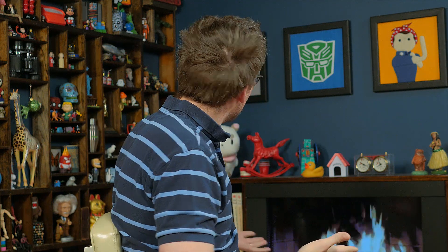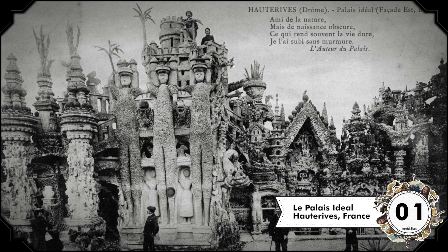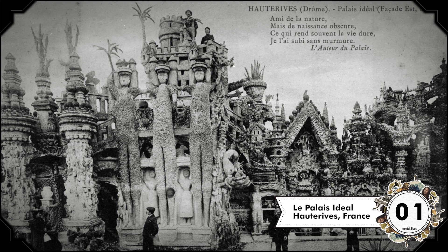Hi, I'm John Green. Welcome to my salon. This is Mental Floss Video, and did you know that a postman in Southeast France spent 33 years building a palace made of stones that he picked up on his route? It started with one interesting rock he found in 1879. Eventually, he'd built a structure that tourists visit to this day. That's the first of many facts about unique architecture I'm going to share with you today.